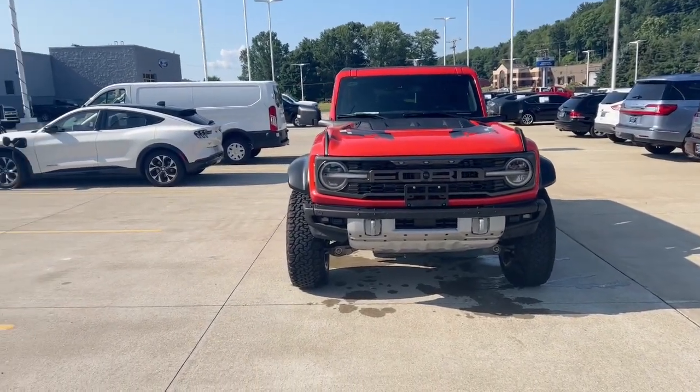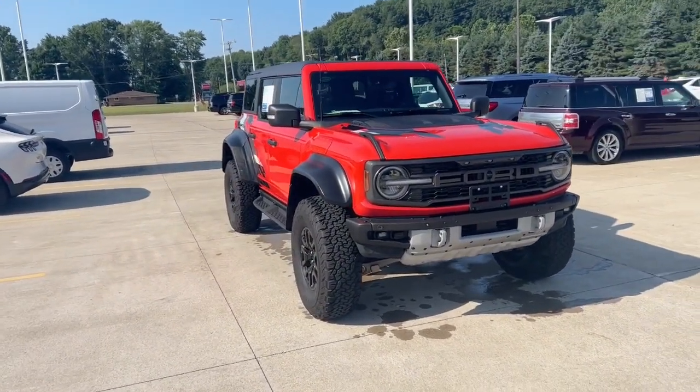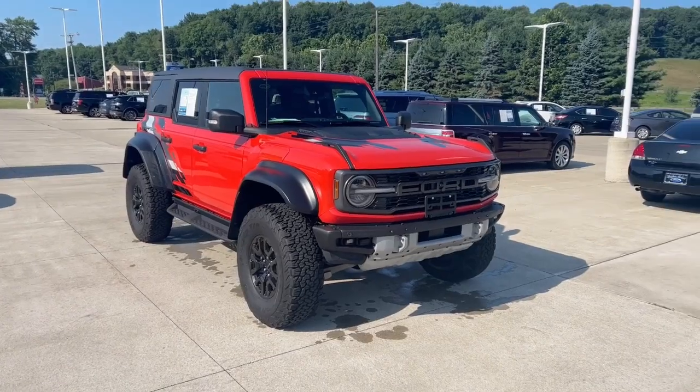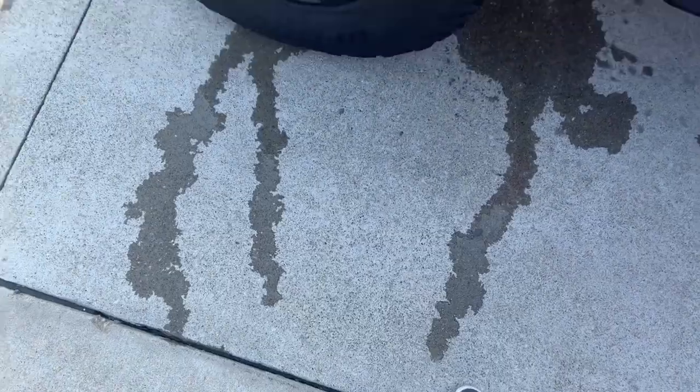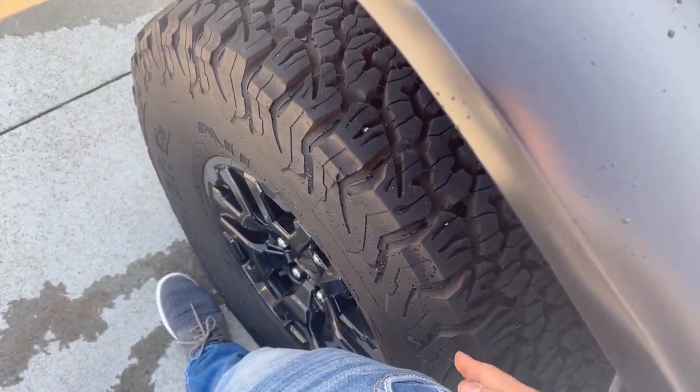Here we are, Larry. This is my '22 Bronco Raptor in Code Orange. This thing is absolutely beautiful and it is looking for a new home. Starting off, you can see these massive tires, which, for reference, these things go up way past my knee, almost to my hip.